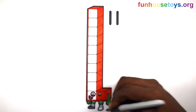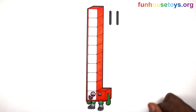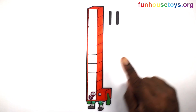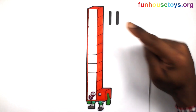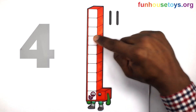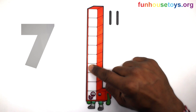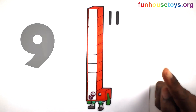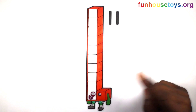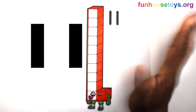Number Blocks 11. Let's count the blocks: 1, 2, 3, 4, 5, 6, 7, 8, 9, 10, 11.